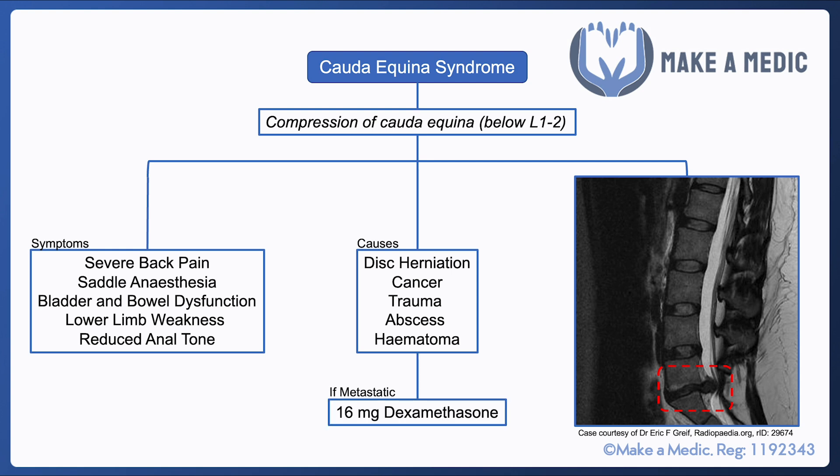An important point to remember is that if it's likely the patient has metastatic cauda equina syndrome — for example, a patient with a background of prostate cancer who has likely developed vertebral metastases — then 16mg of dexamethasone is recommended, as it can help reduce swelling in that area and improve outcomes in the long run.